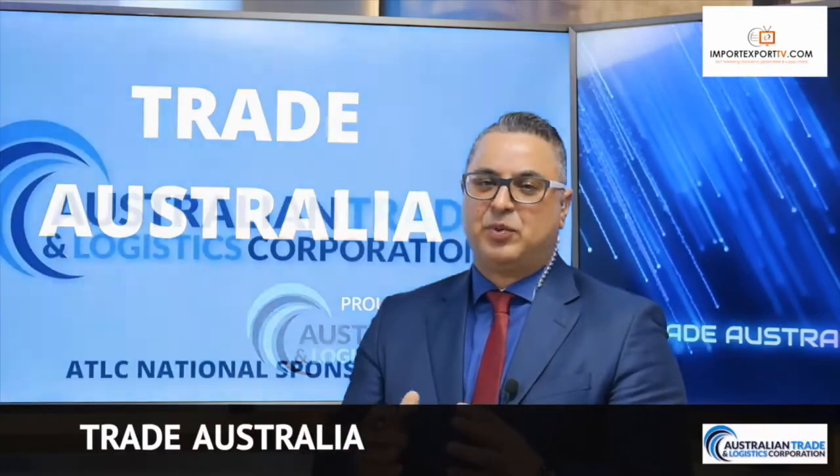Welcome back everyone, you're watching Trade Australia. I'm your host Lawrence Christophels. Today's episode is all around exporting through a pandemic. We're going to hear from Manish Desai from ImpexDocs. Manish is one of our proud partners for the Australian Trade and Logistics Corporation, and their platform ImpexDocs really enables companies to export seamlessly.